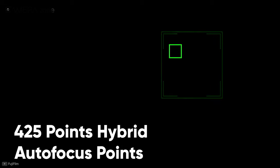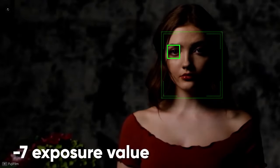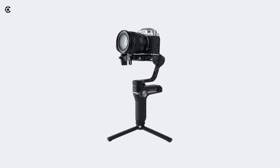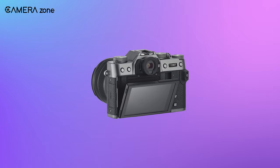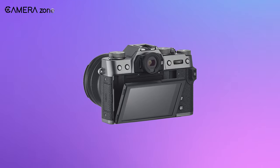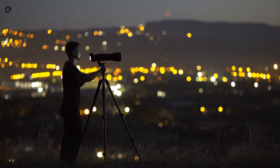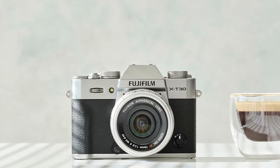It also comes with 425-point hybrid autofocus that can detect subjects even at minus 7 exposure value. However, you might need a gimbal or a tripod with this camera as there is no image stabilization. In short, if you're looking for an improved version of the X-T30 with an affordable price range and want to capture excellent videos and images, especially in low-light situations, then the X-T30 Mark II is an ideal choice for you.